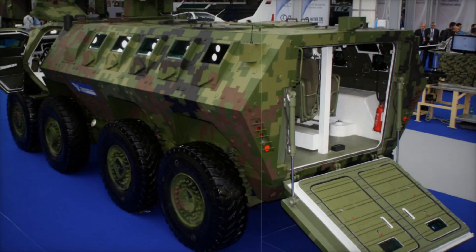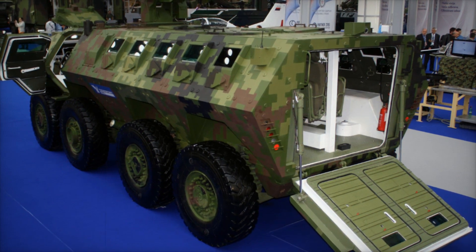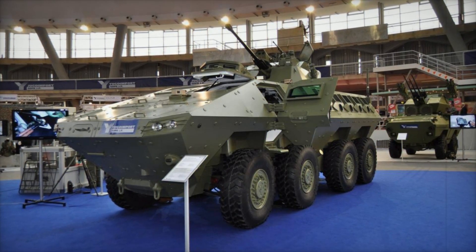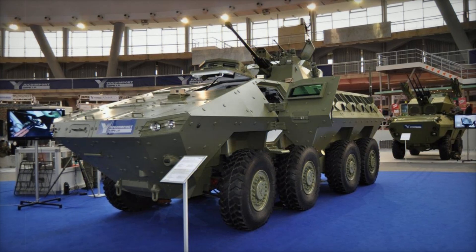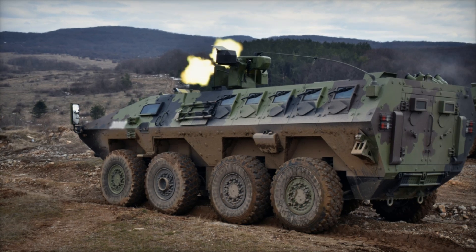We have examined the Lazar III — a powerful, reliable, and modern combat vehicle built to handle the toughest missions and protect troops on the battlefield. If you enjoyed this breakdown, support our channel with a like, a subscription, and a comment. What other countries do you think might be interested in this technology? Share your thoughts in the comments and we'll see you in the next video.